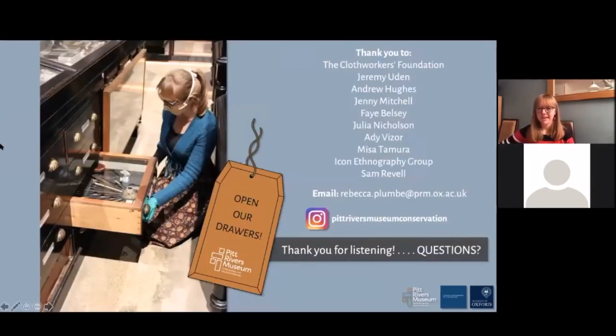Thanks must first go to the Cloth Workers Foundation who have generously funded this project — it couldn't have happened without the grant money we received. A big thank you must also go to my colleagues Jem, Jenny, and Andrew, who've supported me a lot and made sure our lab doesn't become overrun with objects. Thanks also to Fey and Juliana from the collections team who had a lot of input into the curatorial side of things, to Ady our technician who trained me in using the laser cutter, and to my friend Sam Revel who introduced me to the pen tool in Illustrator. Finally, thanks to Miso and the ICON Ethnography Group for hosting this webinar tonight.